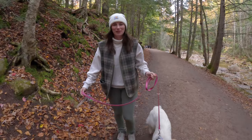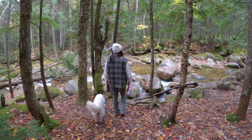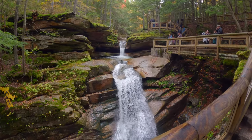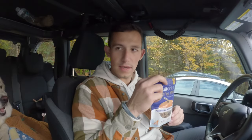We made it to our last hike of the day. We are going to Sabadee Falls. She gets all the treats after the hikes. Honestly, these smell delicious — can humans eat these? It doesn't taste like how it smells. Keep it for Coda.